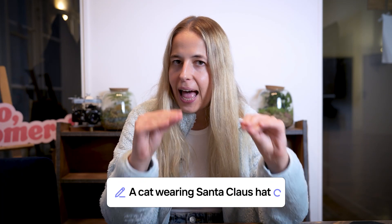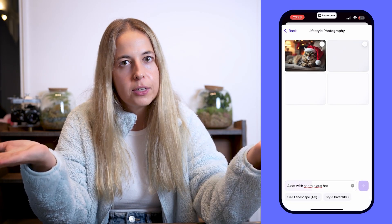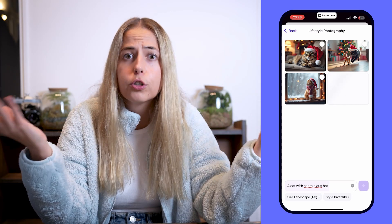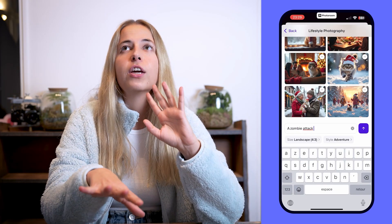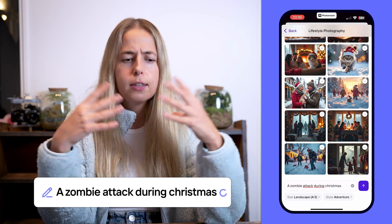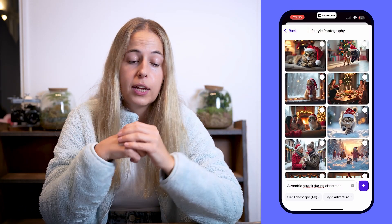Now it's time for my favorite tool on PhotoRoom — AI Images. Let's say you really want to have an image of a cat wearing a Santa Claus hat, but your cat doesn't want to wear one. You create an AI image of it. You can make it super realistic, or maybe you want it to look like a cartoon, or something crazy like a zombie attack — but make it cute and Christmassy.